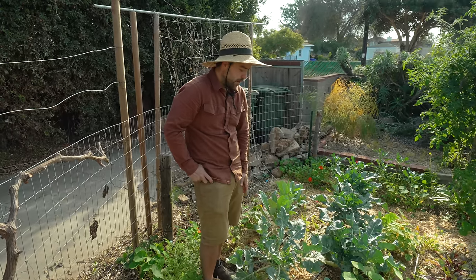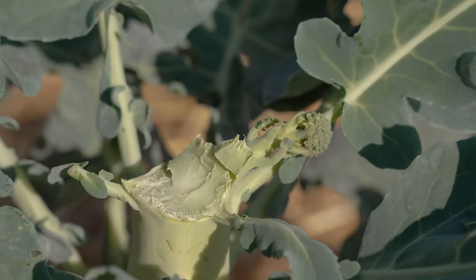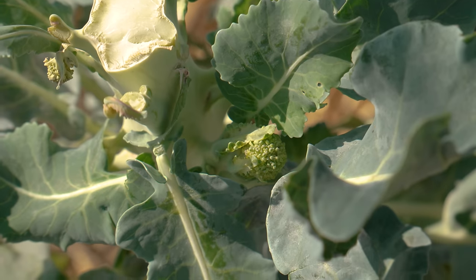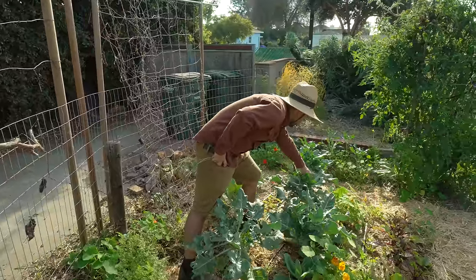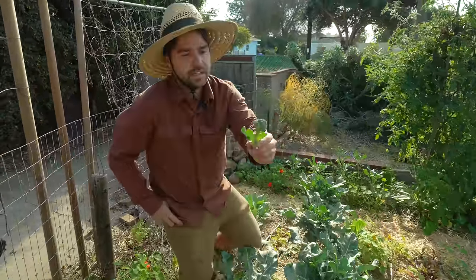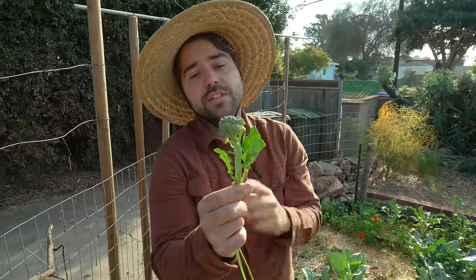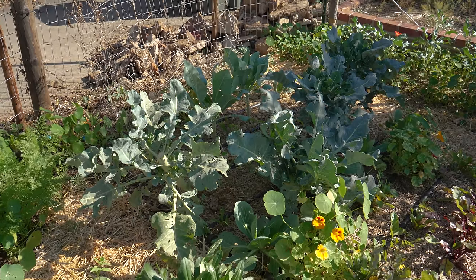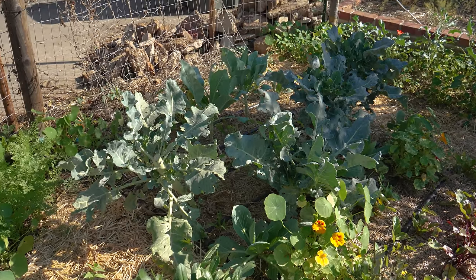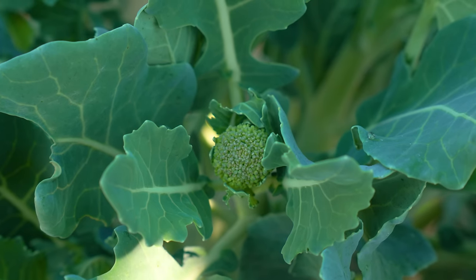Over here these are all Bell Star broccoli. Every single one of them has had their main head harvested off and they are now producing a ton of side shoots. I'll snap one off to show you — it's basically a mini broccoli head with some leaf on there, and the leaf is really delicious. I'd take this whole thing and either sauté it in a pan, throw it on a sheet pan, or roast it in the oven with garlic, olive oil, salt, and pepper. The leaves are really sweet especially this time of year, and honestly the broccoli side shoots to me are better than the main head.